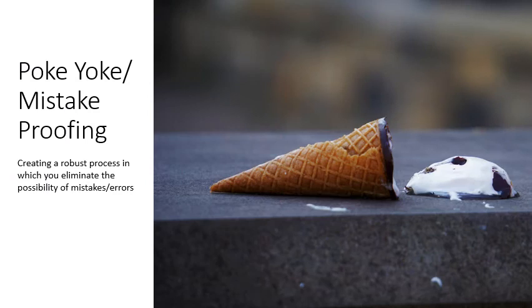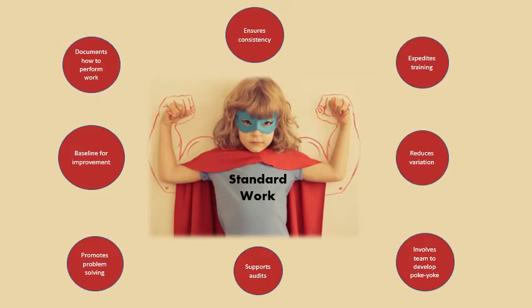The concept of poka-yoke, or mistake proofing, is to create a robust process in which you eliminate the possibility of mistakes or errors. I think of it as preventing people from trying to put a square peg in a round hole. You see examples of this every day: your microwave may continuously beep because you left something inside of it; your car won't start without a key in the ignition or inside the vehicle; and most cars won't go into drive or reverse unless your foot is on the brake, preventing you from accidentally moving the vehicle. Standard work is the most powerful lean tool in the world. Standard work documents how to perform work and is a baseline for improvement. It promotes problem solving, ensures consistency, supports audits, expedites training, reduces variation, and involves the team to develop poka-yoke.